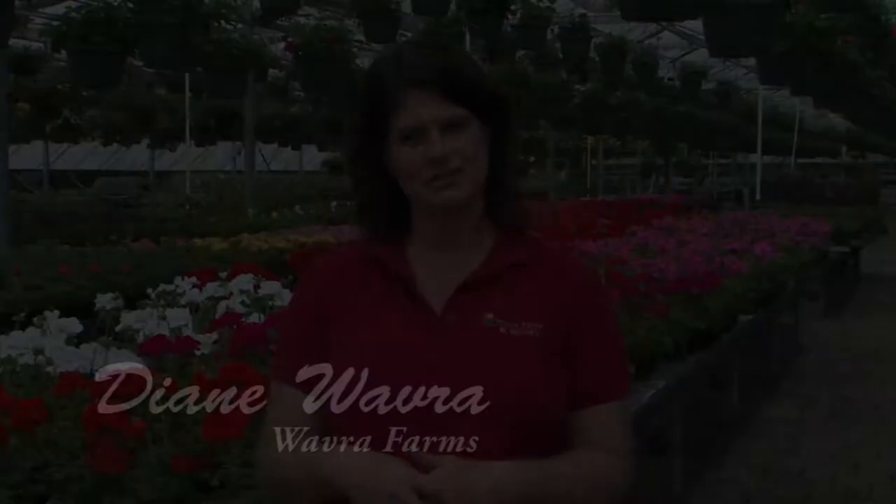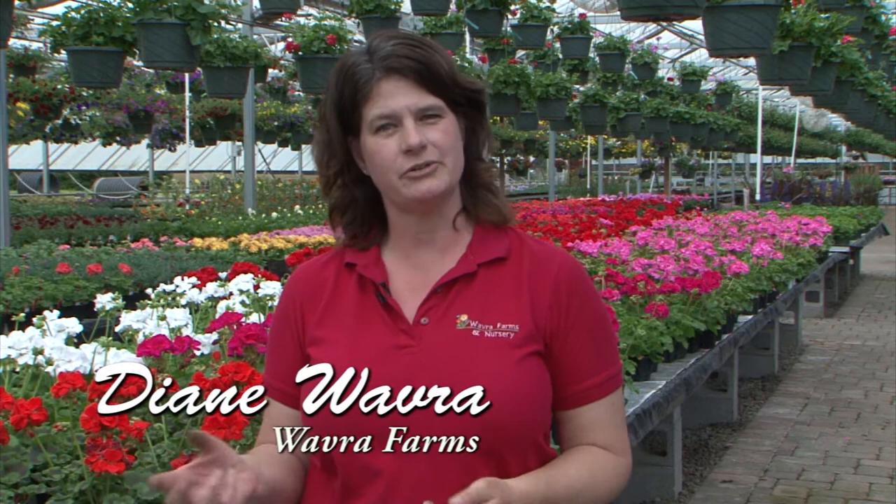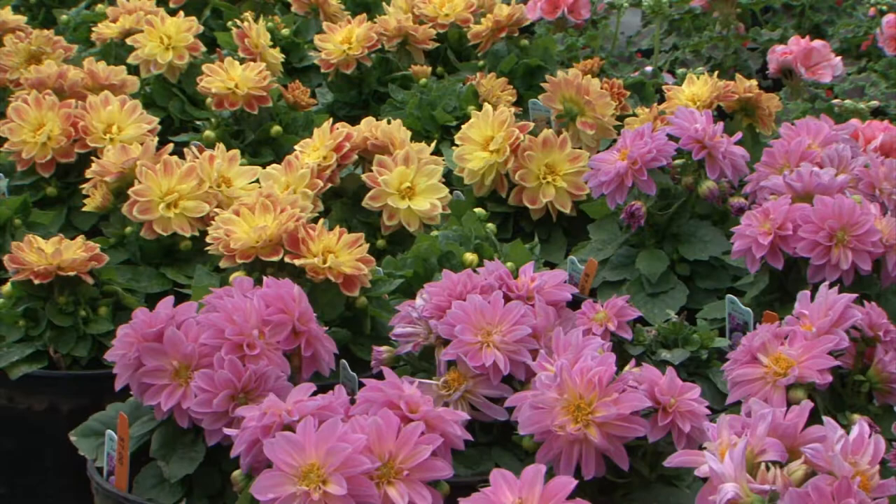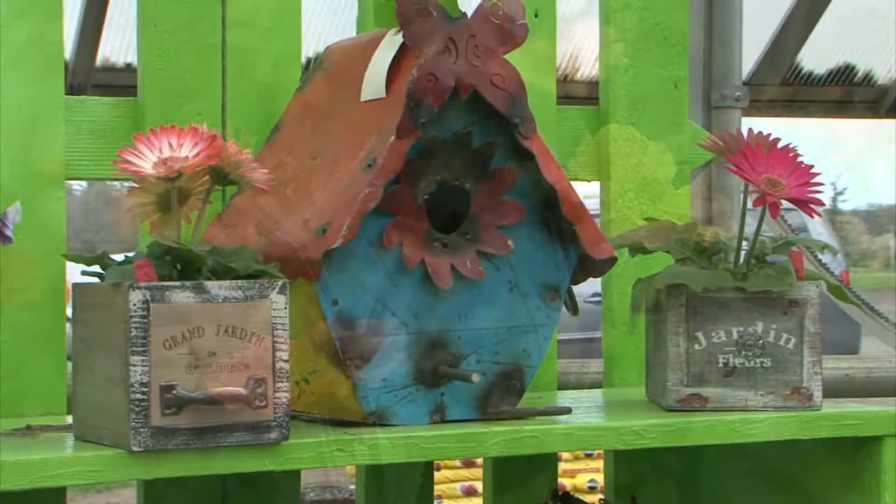No matter what shade your green thumb is, you can find the plants and the help you need at Wavra Farms. We're filled with an astounding array of colorful plants to fill your garden. In addition to wonderful annuals and perennials, we are known for our hanging baskets. We also have all your garden essentials and great garden gifts. From beginner to expert, you'll find something new and different with every visit. Wavra Farms, located off Highway 22, exit 5, east of Salem.